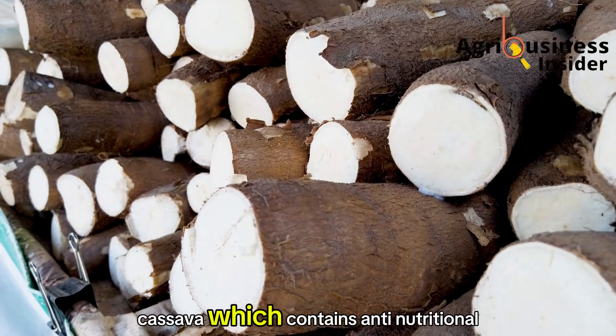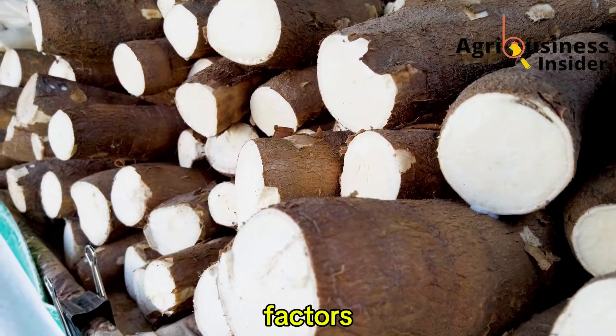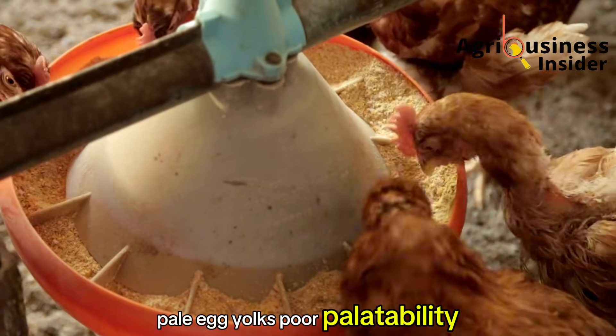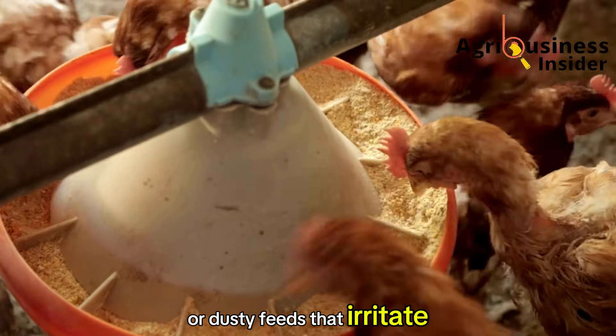They either use raw cassava, which contains anti-nutritional factors, or they use too much, which leads to pale meat, pale egg yolks, poor palatability, or dusty feeds that irritate chickens.